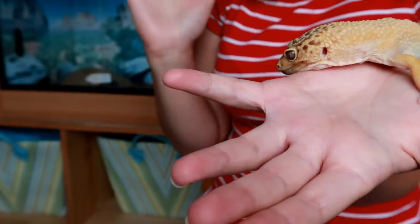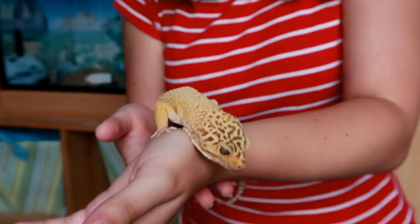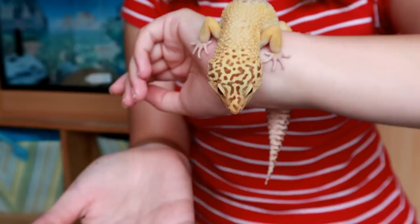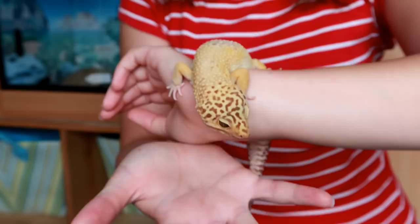Hi guys and welcome to a bit of a different video today. It was inspired by an email I got a couple months back from a lady called Alicia, who told me how her four-year-old son had become interested in lizards but was way too young to have one as a pet. So instead she bought a toy gecko and wanted to build it a little mini terrarium of its own, so her son could almost have his own little pet lizard.